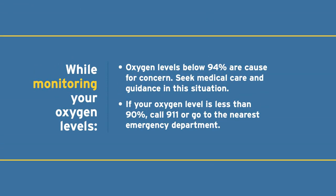You may have these delivered or call your primary care physician for more instructions. When monitoring your oxygen levels, please note that a level less than 94% is a cause for concern — please make sure you seek care and guidance in this situation. And if your level is less than 90%, you may need to go to the emergency room.